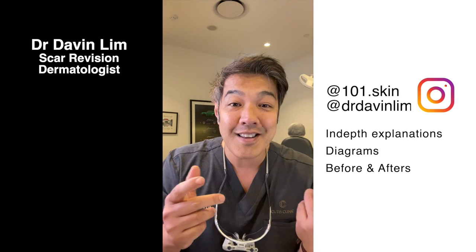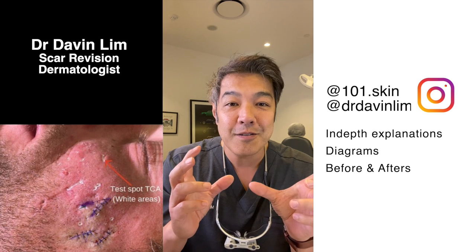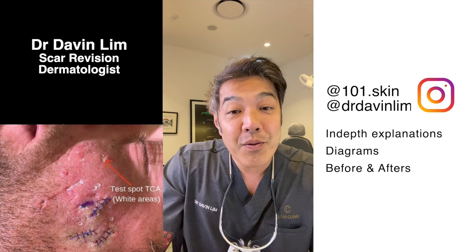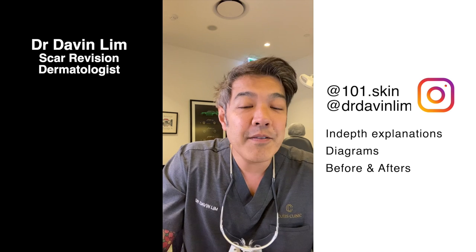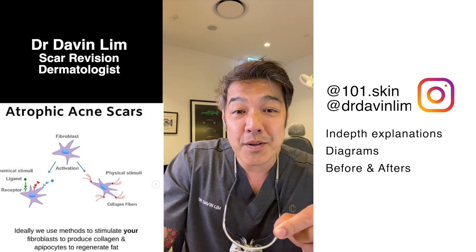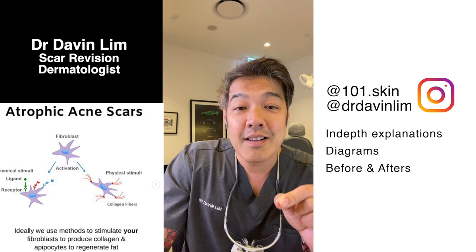Technically, we don't actually fix scars. The only way we fix scars is to cut them out. But when we're using things like lasers, chemical peels, and even some dermal fillers, we're asking your immune system to stimulate enough collagen to remodel scars.